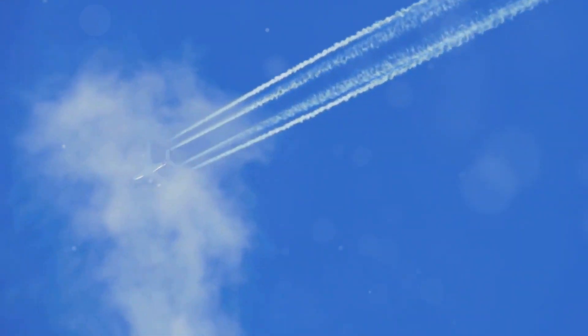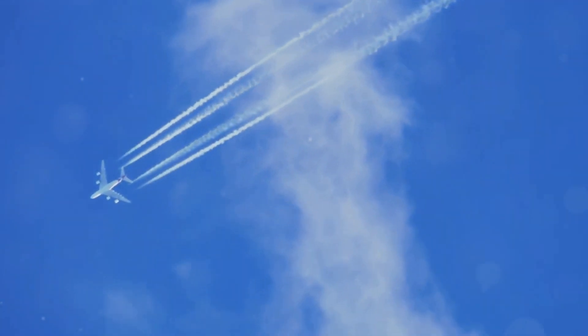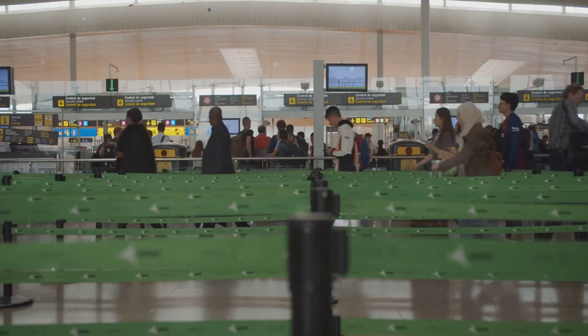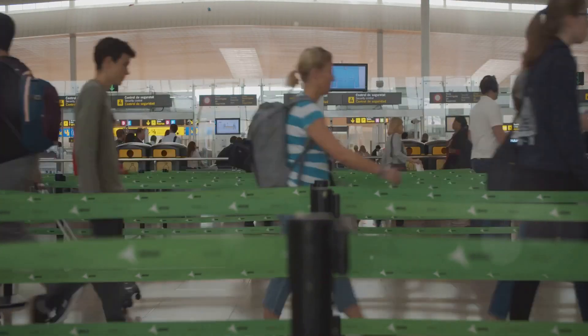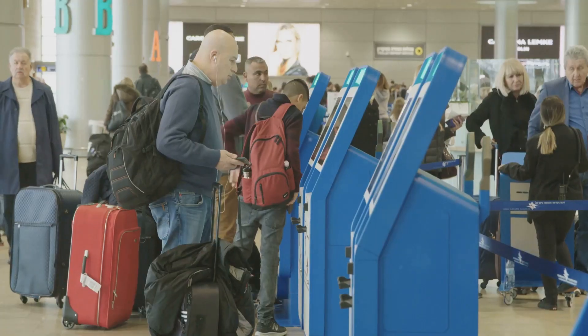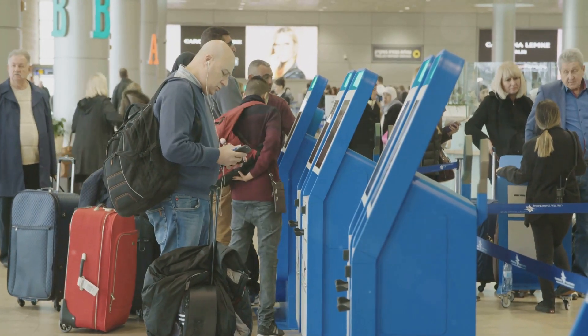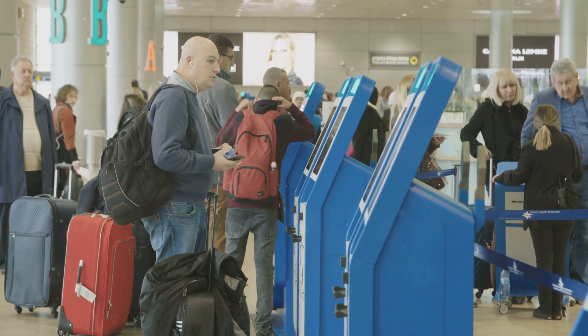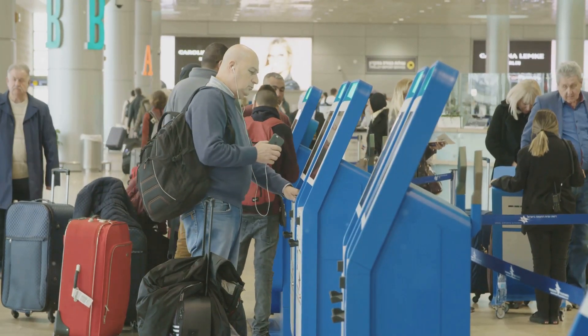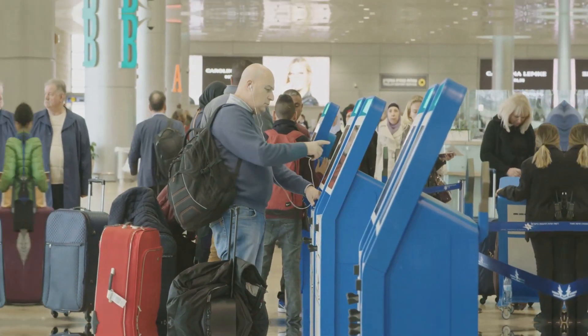Air travel has its downsides, of course. The environmental impact of aviation is a significant concern, with emissions contributing to climate change. Additionally, overcrowded airports and increased security measures are real challenges. But there's no denying the positive impact it's had on our world — from economic growth to cultural exchange. As we look to the future, it's important to find ways to mitigate the negative effects while continuing to embrace the opportunities that air travel provides.